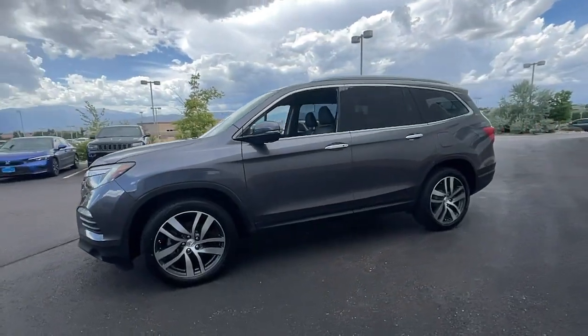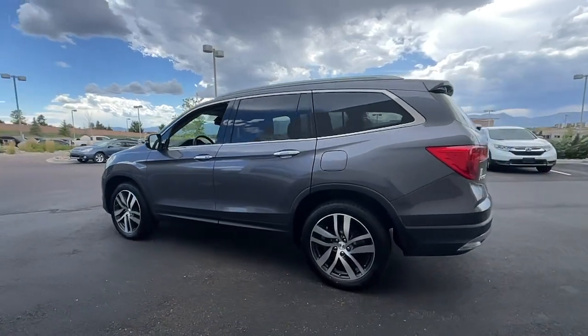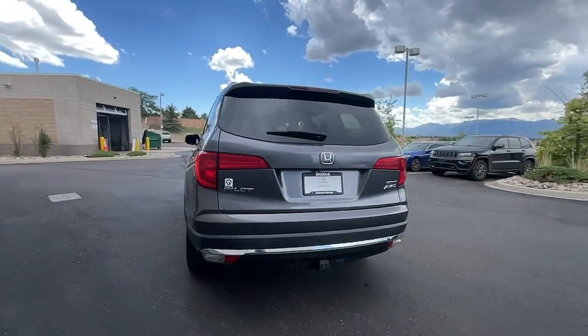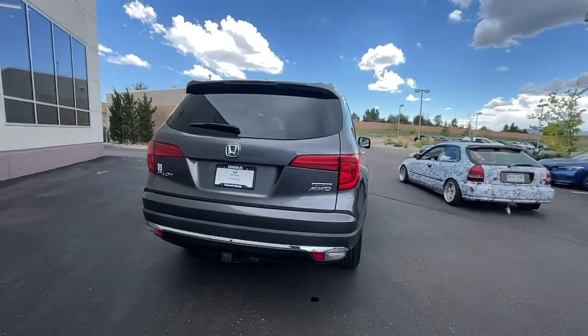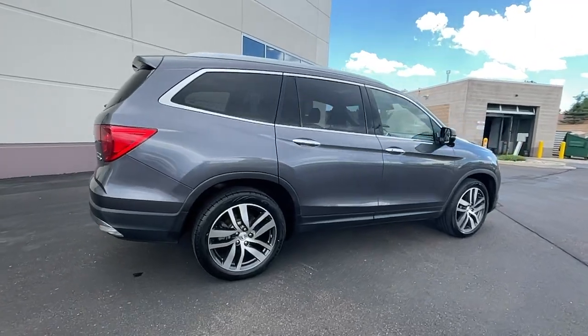Give in to your craving for an SUV that's both rugged and refined. This Pilot is versatile, spacious, and designed for all-weather adventure, as well as comfortable cruising. With all-wheel drive and advanced safety technology, this is the family friendly SUV you've been waiting for.